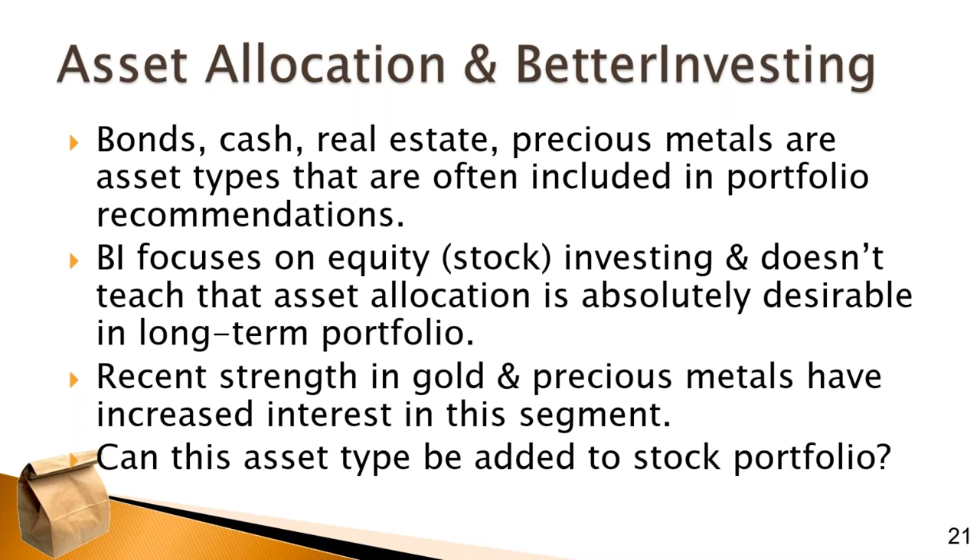Asset allocation can help hedge the performance — the underperformance and outperformance of different classes — so that over time your portfolio returns can be more consistent. Better Investing's thinking is: who cares, as long as at the end of the day we end up with more money and just weather the ups and downs along the way. We might even get to a somewhat higher place by focusing purely on equities. But whenever you've got a particular type of investment that performs well, we see a lot of interest — and the recent strength in gold and precious metals has increased that interest.